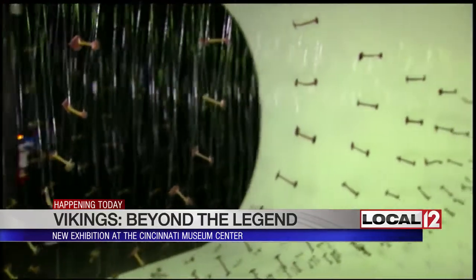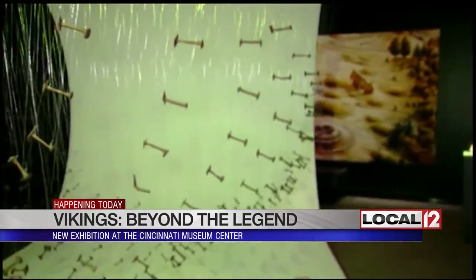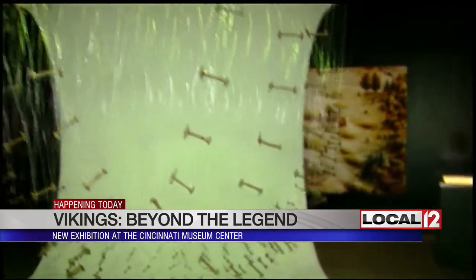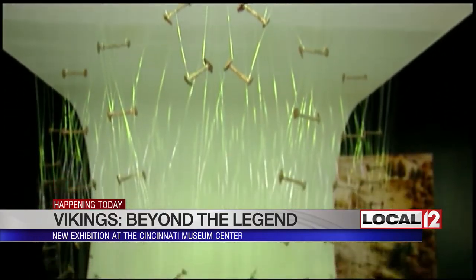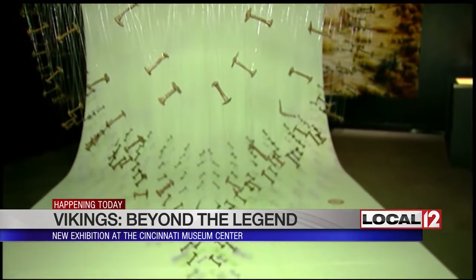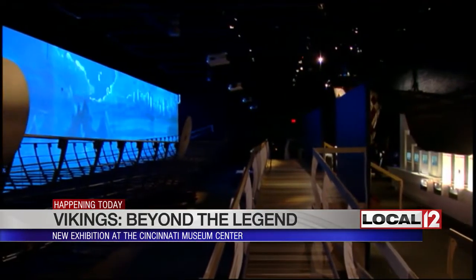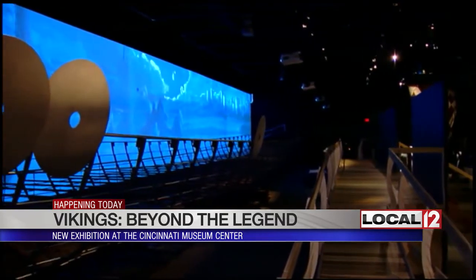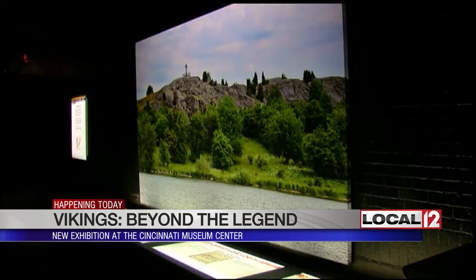To put this all back together the way Randy's showing us right now — it's just a beautiful display, a way of showing a ship that doesn't exist anymore. We have over 500 artifacts from the Swedish History Museum in Stockholm as part of this exhibit. It's the largest exhibit we've ever hosted by space — we actually had to expand one of our galleries to accommodate it.